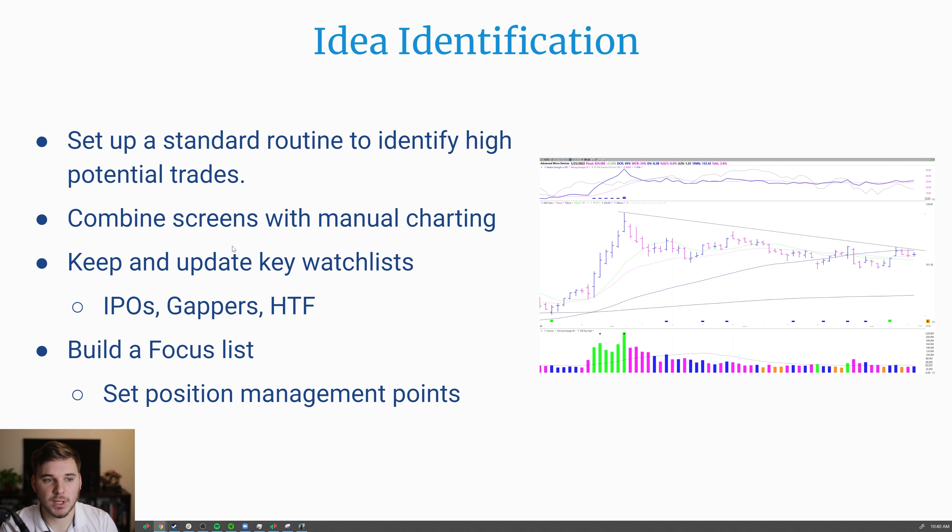Next, let's talk about idea identification. You want to set up a standard routine to identify high-potential trades, and this can vary depending on your style. If you're a day trader, you like volatility; if you're more of a swing or position trader of growth stocks, you're looking for great earnings, sales margins, and a very strong technical setup — like we saw with AMD as it broke out from the bottom of this base through the downtrend line. To do this, combine screens for fundamental and technical criteria with going through charts by hand to pick out the best setups each week. Keep updated key watch lists — like the IPO watch list, gappers watch list, and high tight flag watch list — which keep you focused on the highest-potential stocks during the current market cycle.